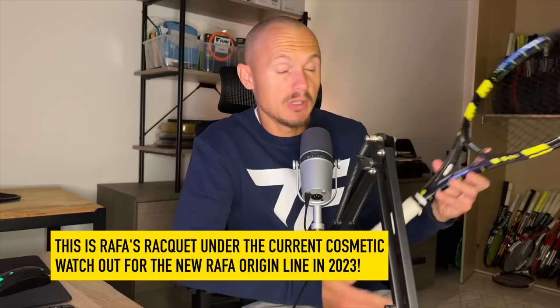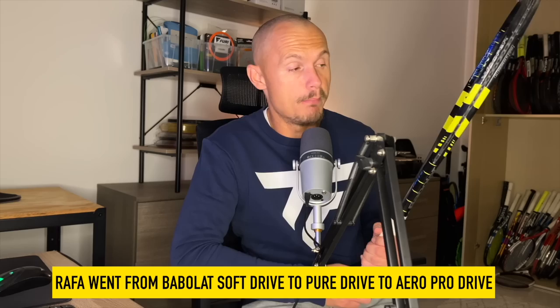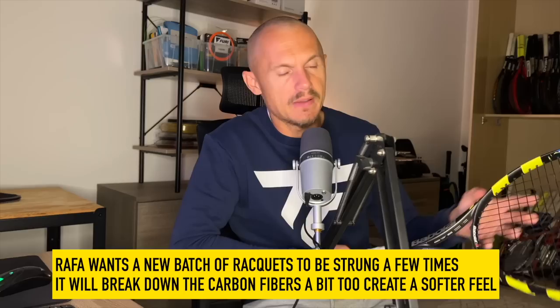This is the Aero Pro Drive original — the one Rafa uses under his cosmetic these days. He's been using it his entire career since they switched him from the Pure Drive. He first used the Soft Drive, which I have as well, and then the Pure Drive for a bit, before moving to the Aero Pro Drive — made for his game with its massive spin potential. This original has a slightly denser pattern than later models, which is probably why he likes it. Apparently he likes it strung several times to reduce stiffness, since repeated stringing breaks down the fibers and softens the frame.